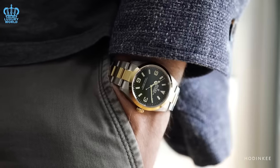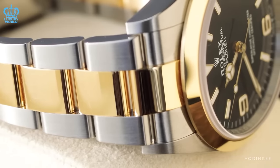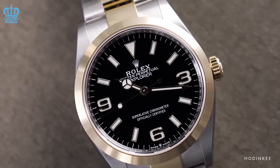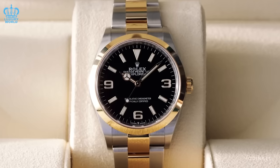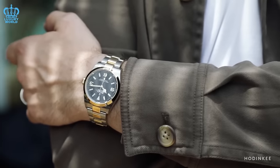Fortunately, not all Rolex models experience extended wait periods. In this video brought to you by The Luxury World, we will share some of the top Rolex watches to obtain, saving you from navigating through long waitlists. Bid farewell to the endless waits and explore the methods for effortlessly securing these highly desired timepieces.